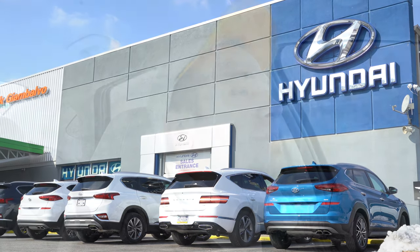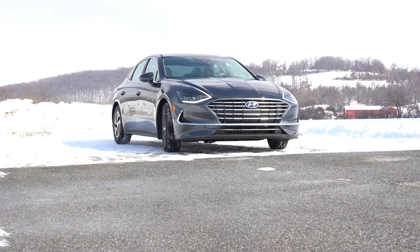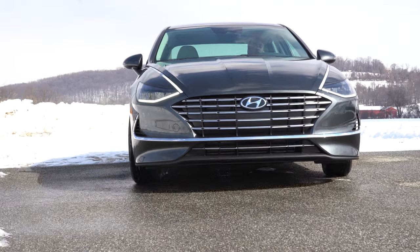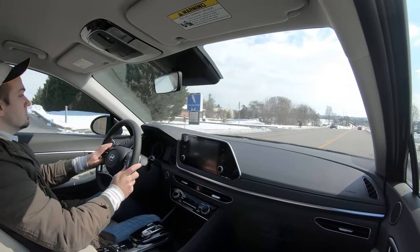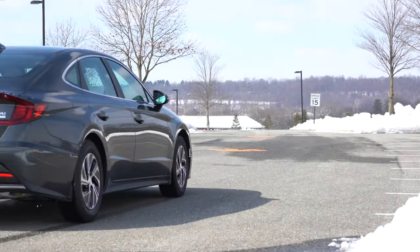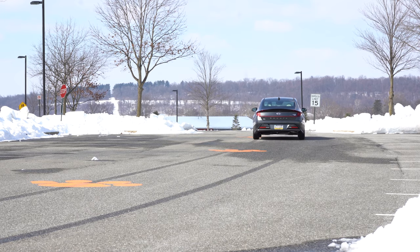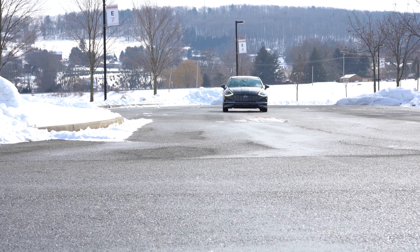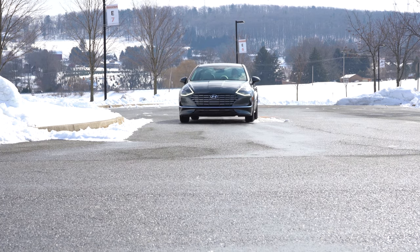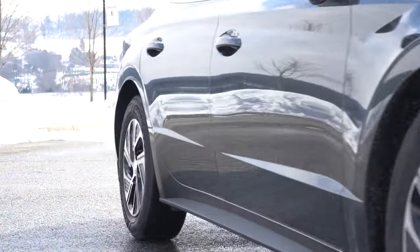I wanted to hop in this one today not only because it is a very good looking sedan — and I'm not just saying that because I own a 2020 Sonata — but this is also capable of hitting 50-plus miles per gallon. Also, America's best warranty: five years, 60,000-mile bumper to bumper and 10 years, 100,000 miles on the powertrain. Three years of complimentary maintenance as well, so you don't have to pay for oil changes, tire rotations, things like that. In this video I will be testing acceleration, braking, steering feel, ride quality, sound system, and so on.